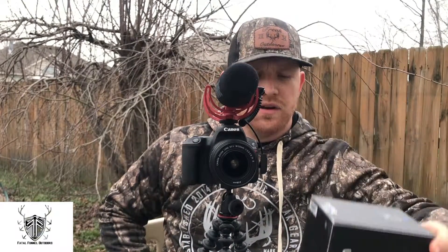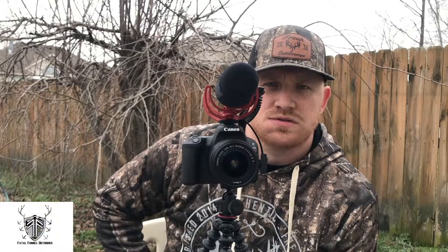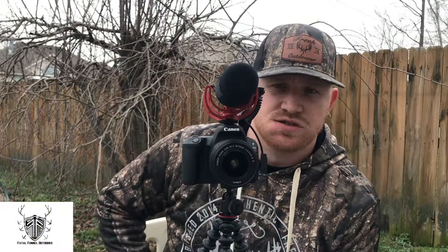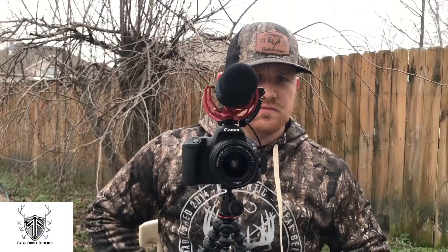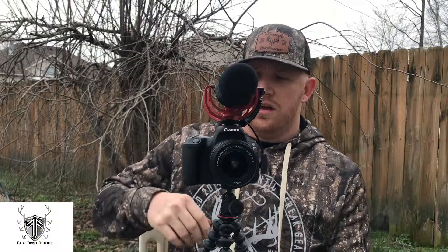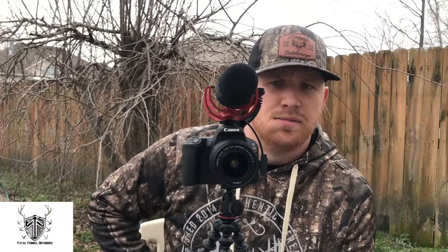We also do second angle cameras. All three of us have a GoPro that we can film with, and we also have our phones. In today's world, your phone will take just as good a video as this Canon will. It doesn't have quite as many options as far as zooming and lenses, but if you want to start filming your hunts, your phone will be perfectly fine for that.